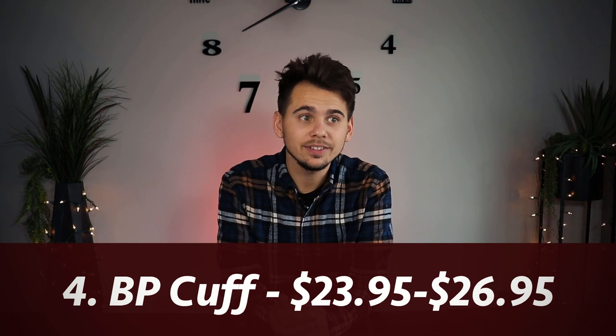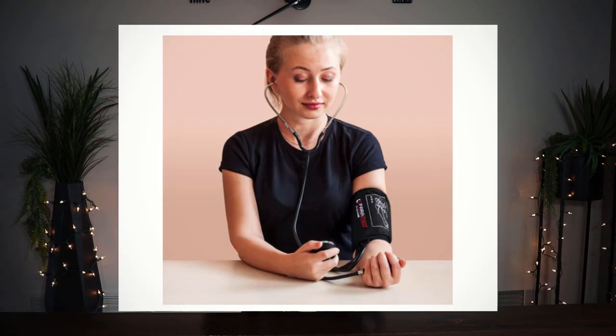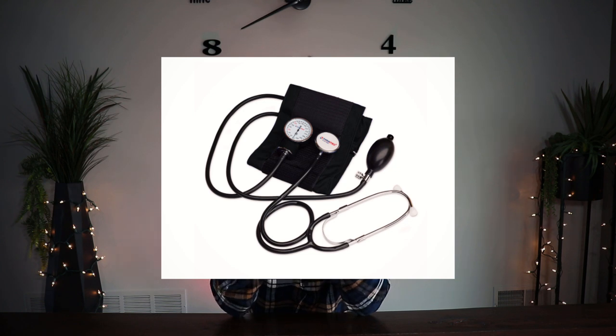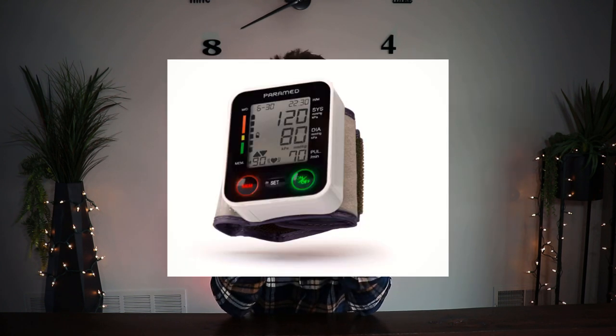Item number four is a blood pressure cuff. These come in manual ones where you use a stethoscope, or a digital wrist one. Most people say manual ones are more accurate because digital ones can be finicky, but digital is handy if you're in a rush. Blood pressure cuffs are most commonly used in home health care — I carried one at all times. If you know somebody working in home health care, it's a great gift.